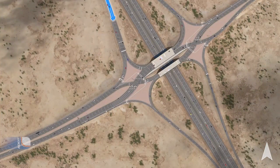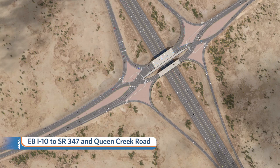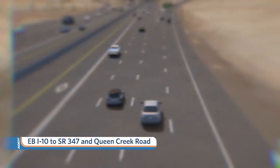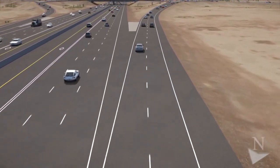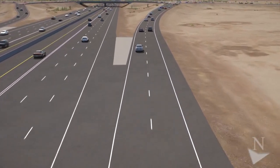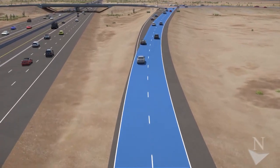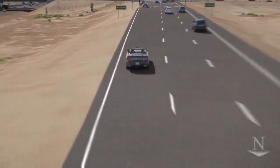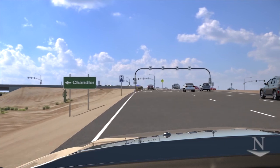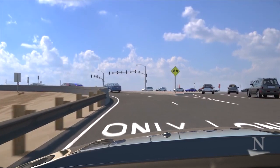Let's first look at how an exit ramp will work. For this example, we will focus on the eastbound I-10 exit to SR 347 and Queen Creek Road. It is important to note that the westbound I-10 exit would be similar. Heading eastbound on I-10, you will continue onto the exit ramp as you do now to SR 347 Queen Creek Road. As you approach the intersection, if you want to go south on SR 347, you would stay in one of the right two lanes. When your signal turns green, you would merge with southbound SR 347, similar to how this movement operates today. Drivers who want to go east on Queen Creek Road towards Chandler would stay in the left lane of the exit ramp.